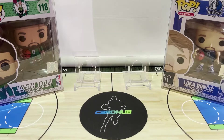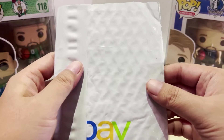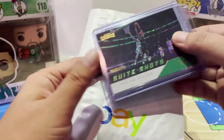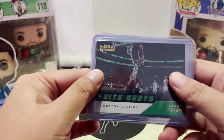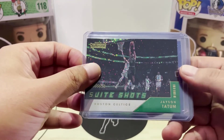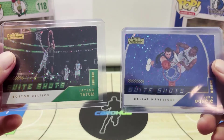Let's start off. As usual I've pre-opened these packs so that it's easier to share them in the video. The first few cards are going to be all about Jason Tatum and Luka Doncic. These first four cards I got from Com C and they're all from 2021 Contenders.